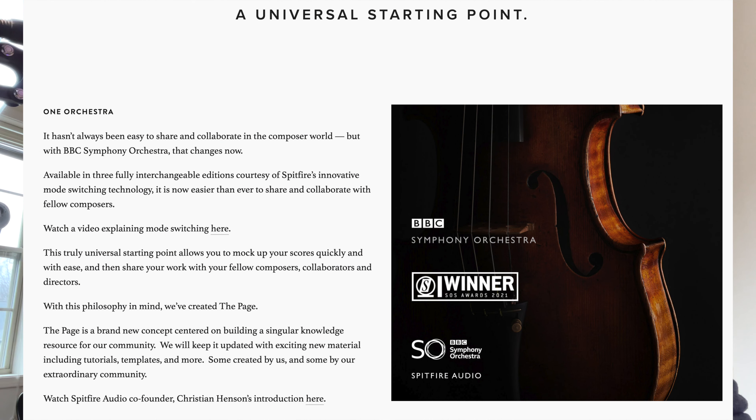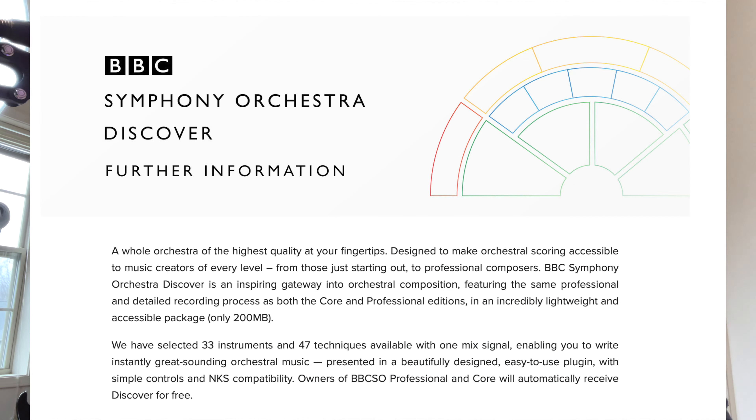The biggest reason BBC Discover is still great is Spitfire's mission. They set out to create a universal starting point for any musician at any level. This is a company that actively engages with their audience and over-delivers time and time again — you can see that with their free Labs, their Originals, the Westworld scoring competition they did last year, and their regular paid products. Whether you're just starting out on a new laptop in your bedroom or you're a professional in the industry, Spitfire is making a product for you. Discover is essentially at the heart of that mission.